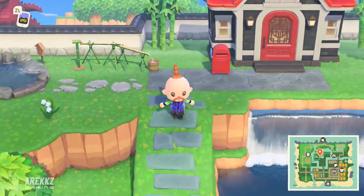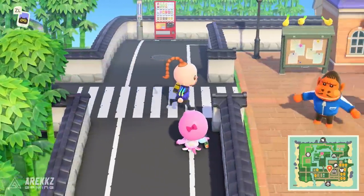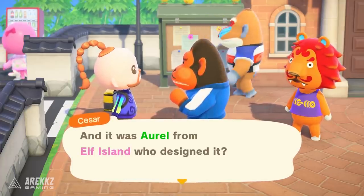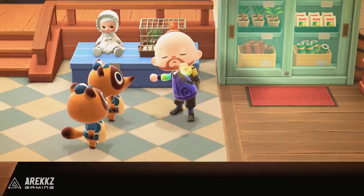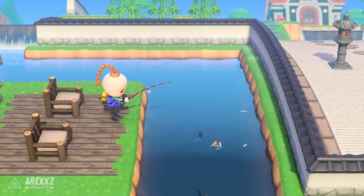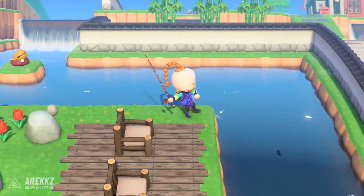Something else rather exciting — supposedly there will be cooking coming to the game at some point. That links in with the vegetable stuff, since growing vegetables and having fruit means you can then cook dishes. In the files there is supposedly a listing for cooking recipes — up until now we have DIY recipes, but there will apparently be cooking recipes as well. Whether they'll be things you consume, give as gifts, or serve other purposes, we'll have to wait and see.